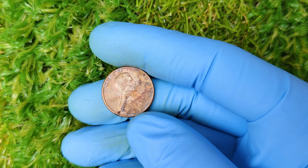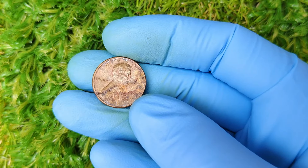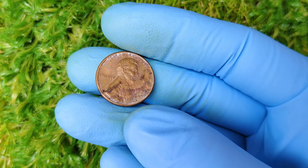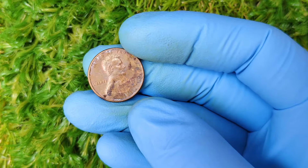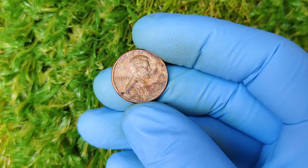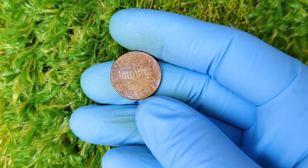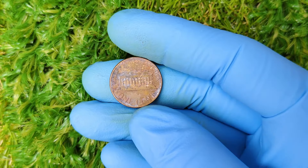The reverse design originally had wheat stalks, giving it the nickname 'wheat penny.' However, in 1959, to mark the 150th anniversary of Lincoln's birth, the wheat stalks were replaced with the Lincoln Memorial, which is the design you'll find on the 1977 pennies.